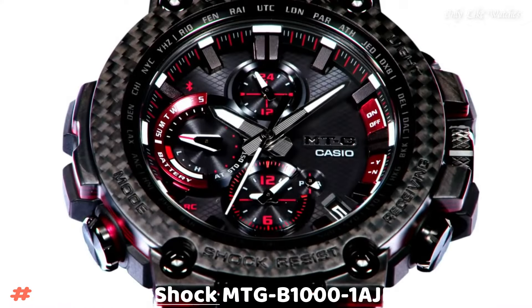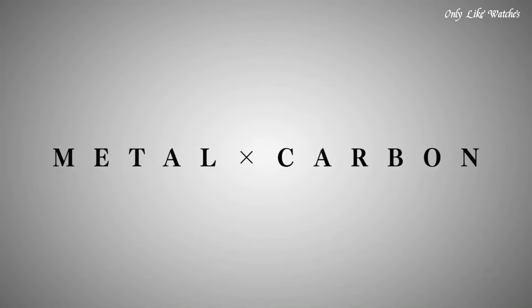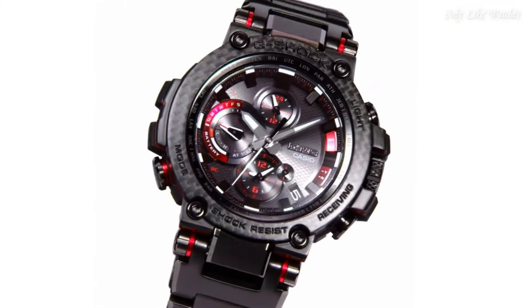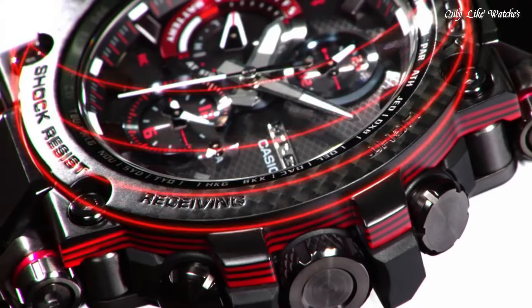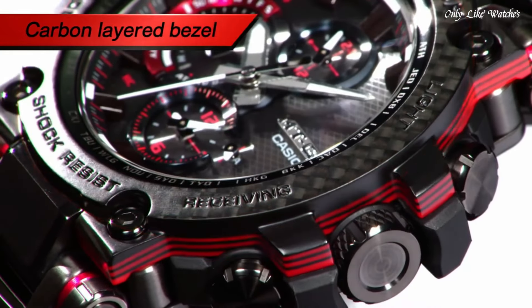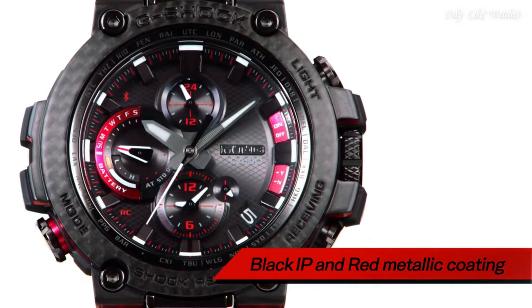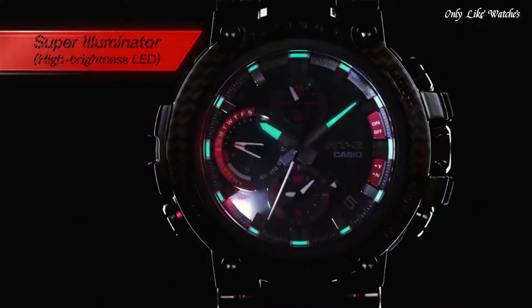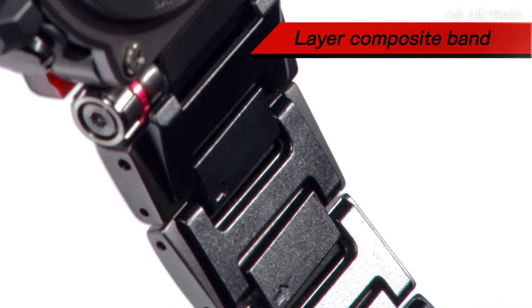Number 9. Casio G-Shock MTGB1001AJF Men's Watch. It has Japanese solar quartz movement and 5,544 caliber. Stainless steel, polymer case of round shape. Case dimensions are 51.7mm in diameter and 14.4mm in thickness. The dial of this Casio watch is black. Display type: analog. This timepiece has sapphire anti-reflection coating glass.